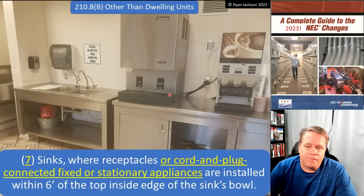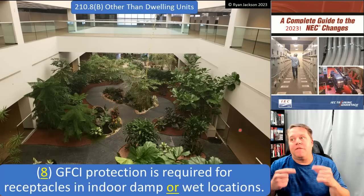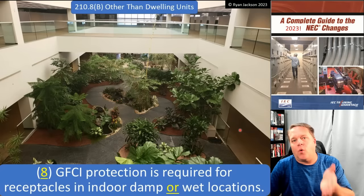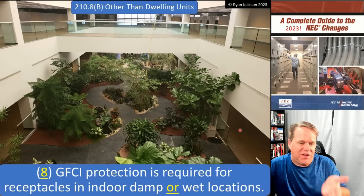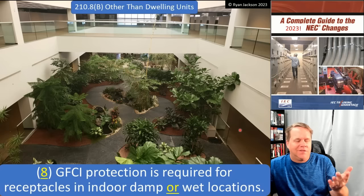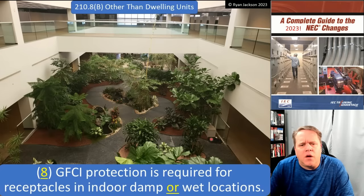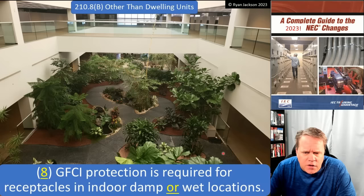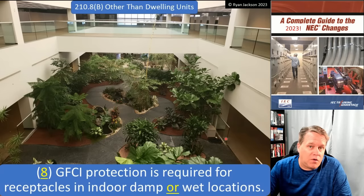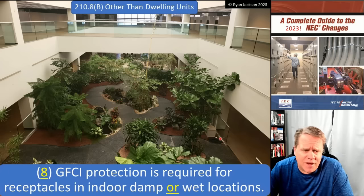Item 8 was revised and I think most people didn't catch this. GFCI protection is required for receptacles in indoor damp or wet locations. It didn't say that in the 2020 code — it said indoor damp and wet locations. Well, you can't have a location that's both damp and wet; it's one or the other. So it used to say 'damp and wet,' now it says 'damp or wet.' Here I've got an indoor garden that we spray with water every day — that would be, at a minimum, an indoor damp location, and GFCI protection is definitely required.